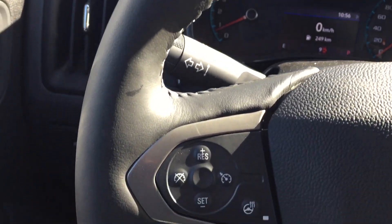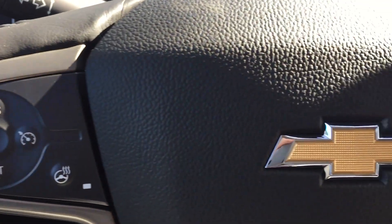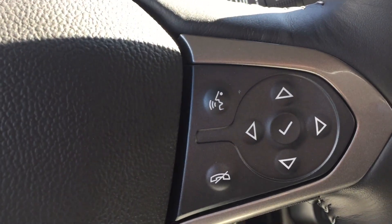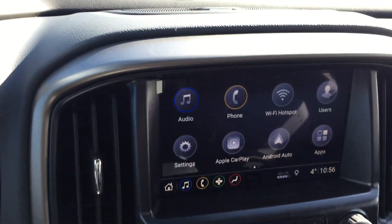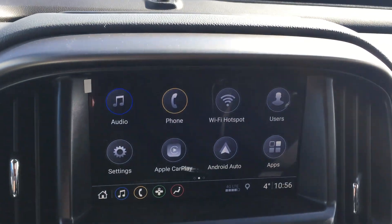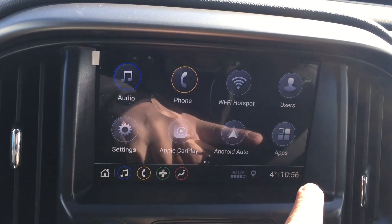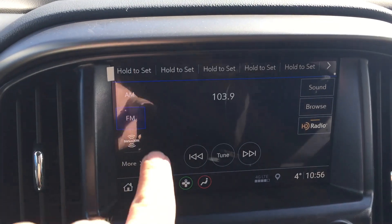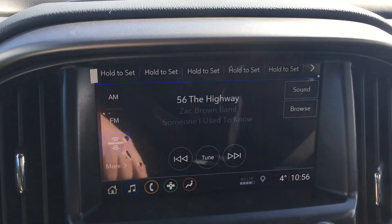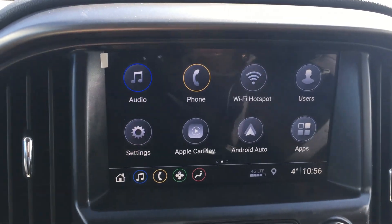This is the leather-stitched steering wheel, which does have heated steering, and all your audio controls are on the right-hand side. Moving to the 8-inch LCD diagonal color touchscreen — we like to call it the Infotainment 3 system. This shows the time, temperature, and 4G LTE connectivity. It is very responsive. I'll put it on satellite radio — you do get it for a three-month trial, after which it is up to you to renew.